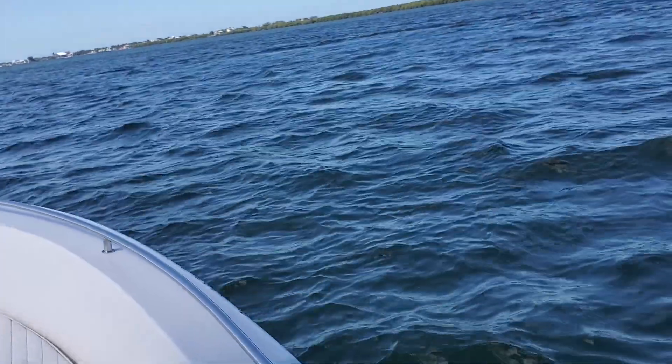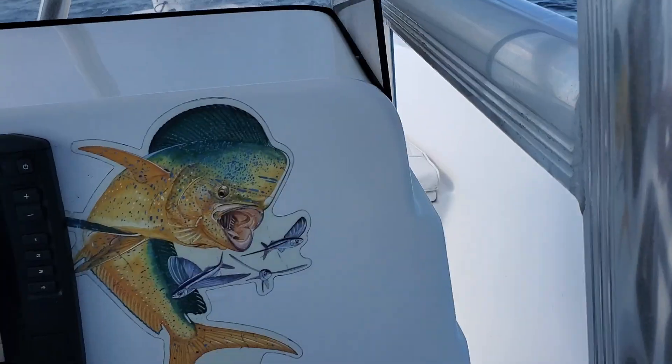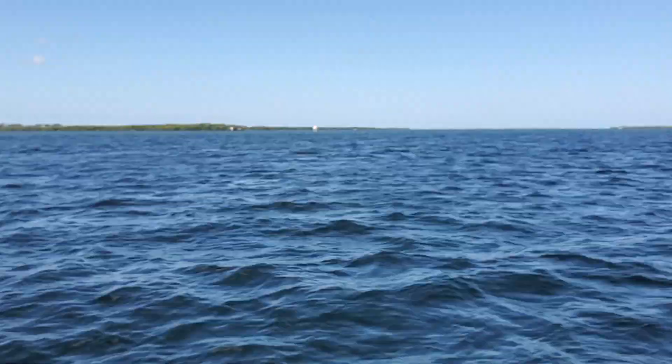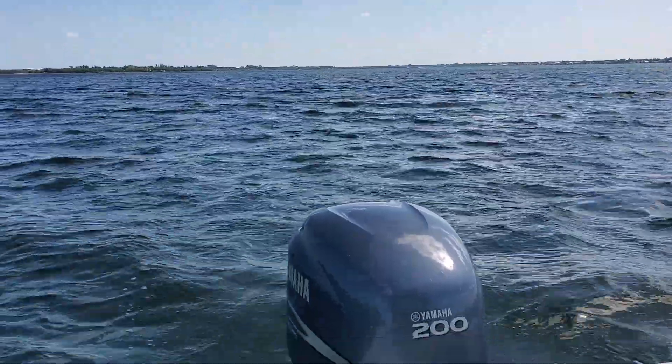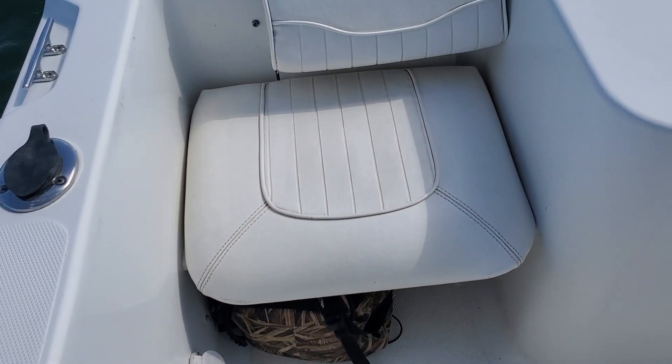Here we are, April 20th. We are here at Tierra Sia Bay. We just got out on the water. It's a beautiful April 20th. We're here doing a survey for Mr. Loren.